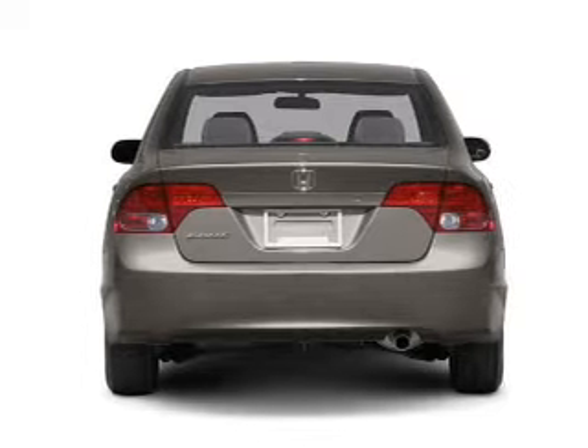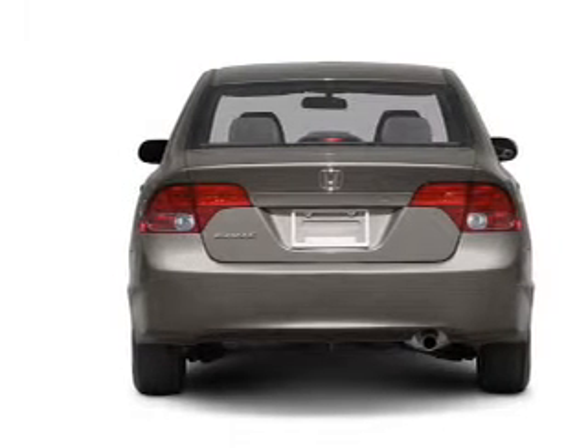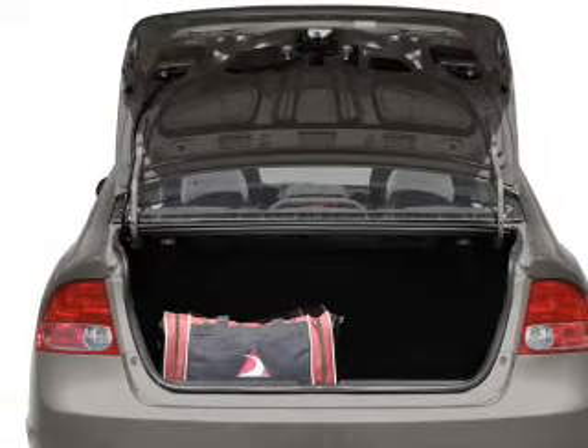Stand out from the crowd with premium wheels. Anti-lock brakes help you bring your vehicle to a safe stop. There's nothing like a sunroof on a nice day.